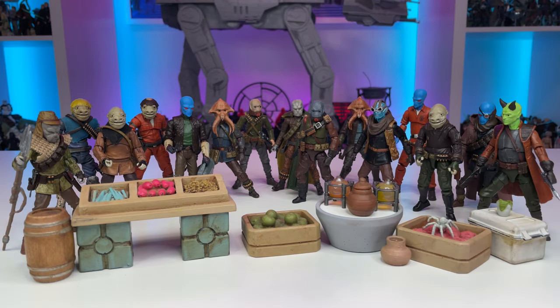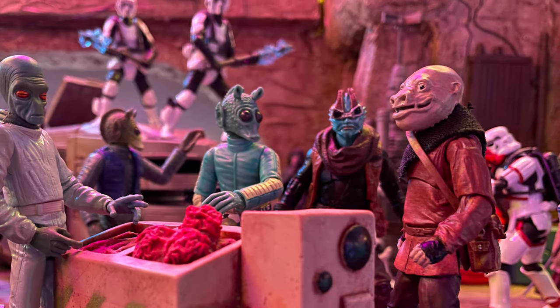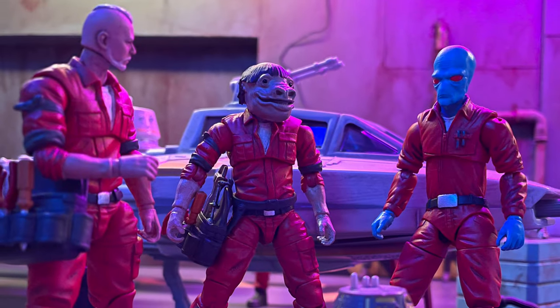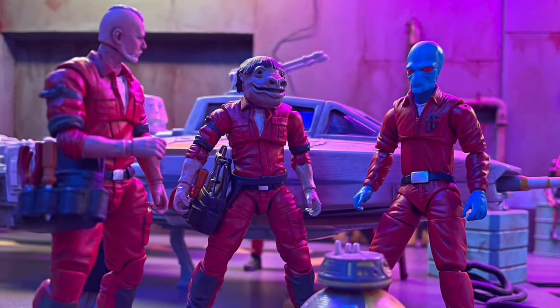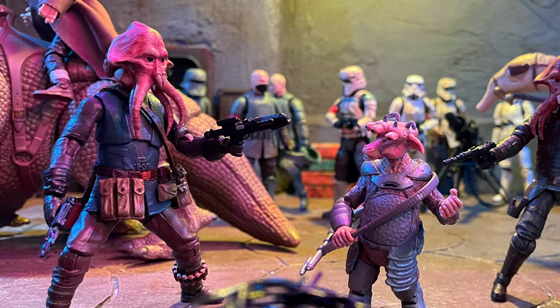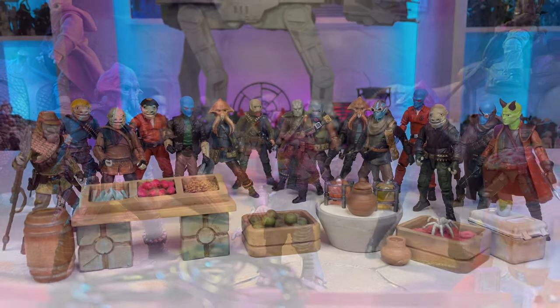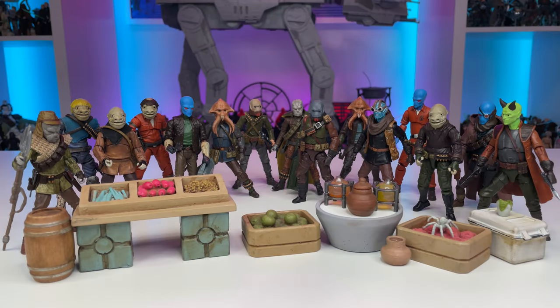Hopefully this band of pirates, mercenaries, and troublemakers can learn to control themselves — but then again, Star Wars is known for its scum and villainy. I hope you've enjoyed this video and taking a closer look at all my recent custom Star Wars figures. Feel free to leave any questions or thoughts in the comments down below, and don't forget to drop a like and subscribe if you're new to the channel. It really helps promote all the world building content and is greatly appreciated. Thanks everyone and may the Force be with you.